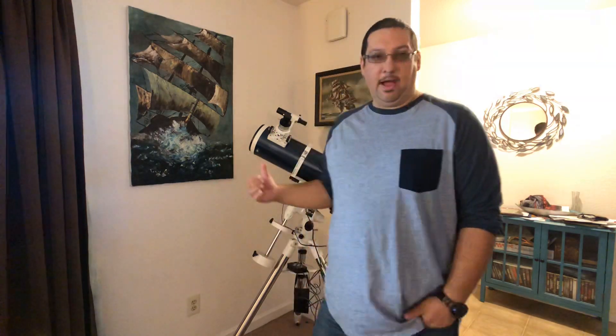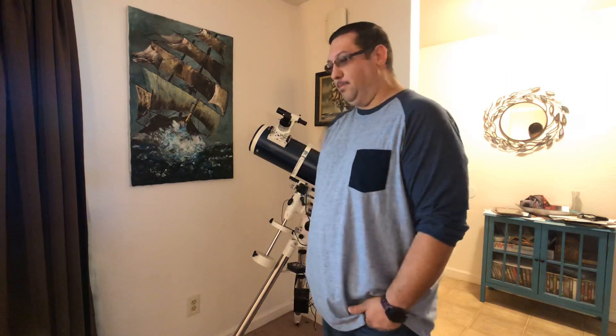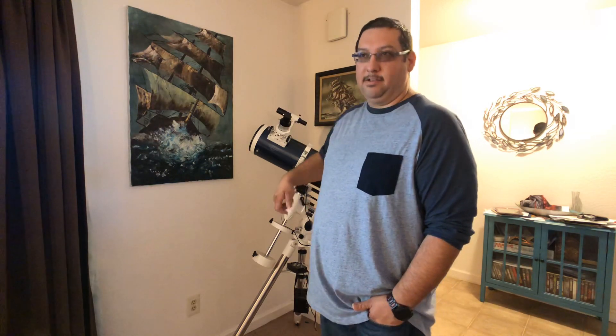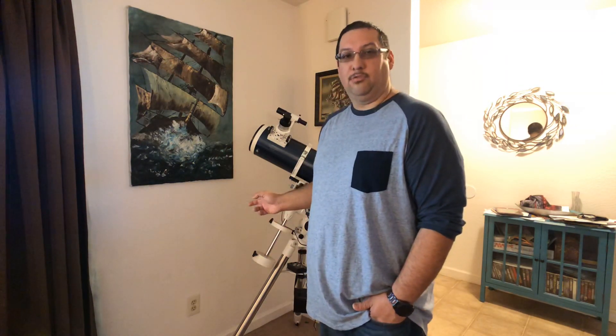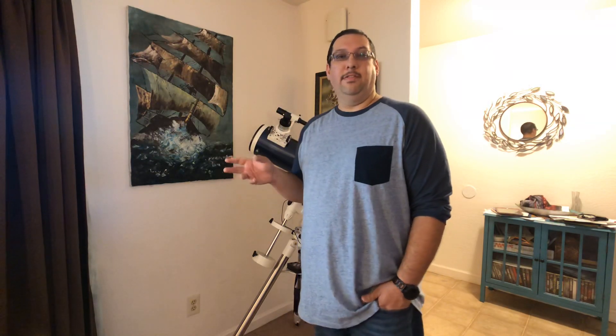Hey guys, welcome back to my channel where I talk about comics, guns, and other fun things. Today I'd like to talk about one of my other hobbies: astronomy. As you can see behind me, I have a Celestron Omni XLT 150 — about a six-inch mirror, a really nice telescope. It's not a go-to mount, so I can't type in numbers or go through a catalog to find something like M42 the Orion Nebula, but it will track, so once it's on an object and aligned, it'll continue to stay with it.